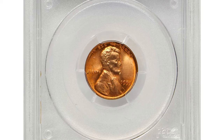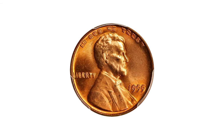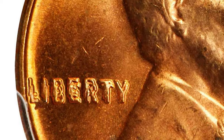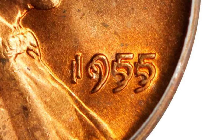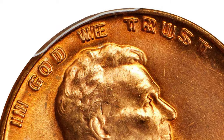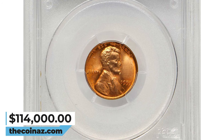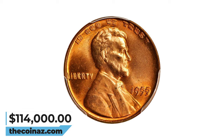1955 Lincoln Cent with Double Die Obverse. The 1955 Lincoln Cent DDO refers to a variety of the 1955 Lincoln Wheat Cent that exhibits a double die obverse, meaning design elements on the front of the coin such as the lettering or date appear doubled due to a mistake during the die creation process. It is one of the most famous and sought-after double die varieties in the Lincoln Cent series. If you believe you have one, it's advisable to have it authenticated by a professional numismatist or reputable coin grading service. This MS-65 Plus Red specimen fetched $114,000.